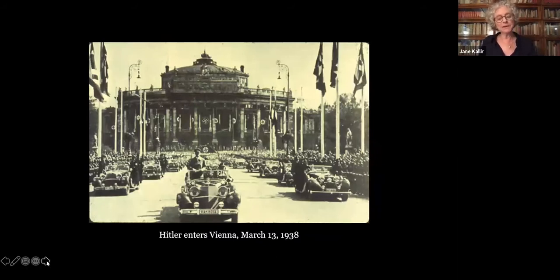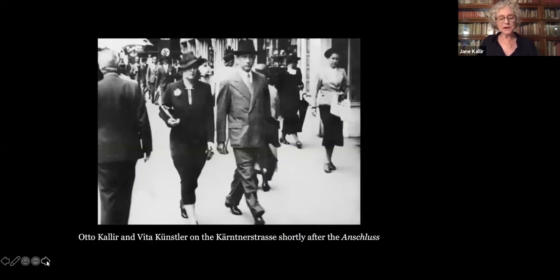Kallir was acutely aware of the political precariousness of his position. He closely followed events in Germany and had no illusions about what would happen to him and his family if Hitler ever came to Austria. He began preparing to immigrate immediately after the Nazi Anschluss in March 1938. Before leaving Austria, my grandfather transferred the Neue Gallery to his secretary, Vita Künstler, who wasn't Jewish. This was a rare example of a so-called friendly Aryanization, unlike the forced sales that were so common at the time.